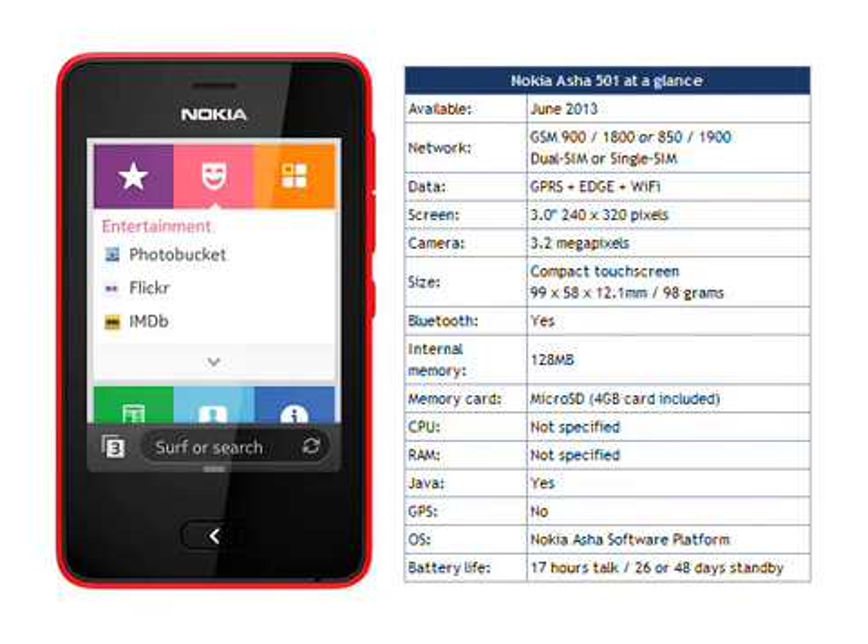The Nokia Asha 501 will be available in red, cyan, yellow, green, white, and black colours. Nokia say that it should be available from June 2013 onwards.